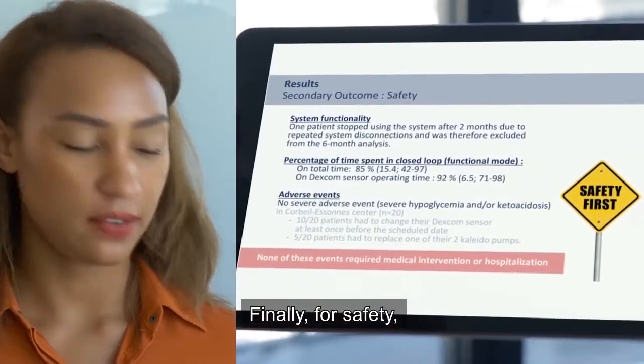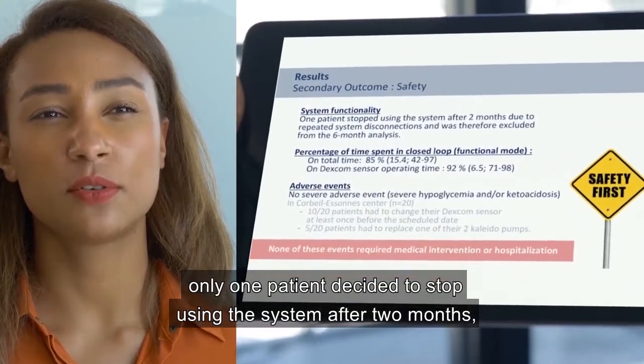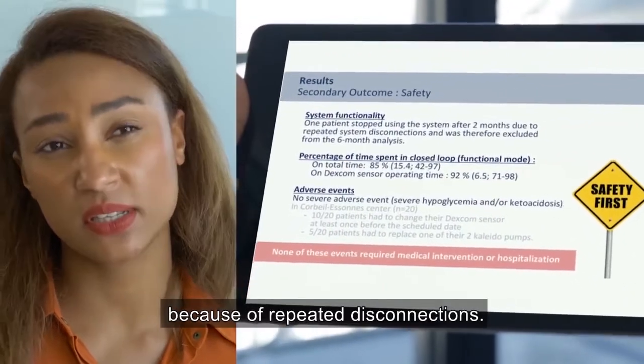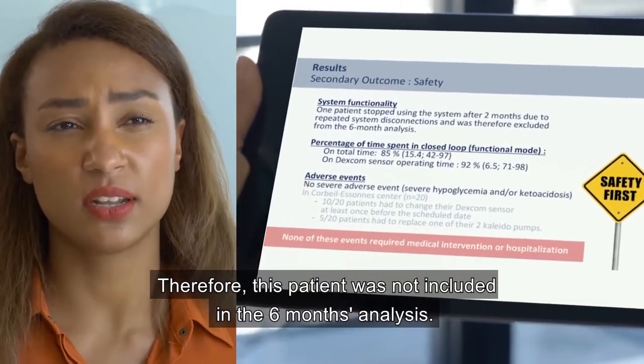For safety, only one patient decided to stop using the system after two months because of repeated disconnections, and therefore this patient was not included in the six-month analysis.